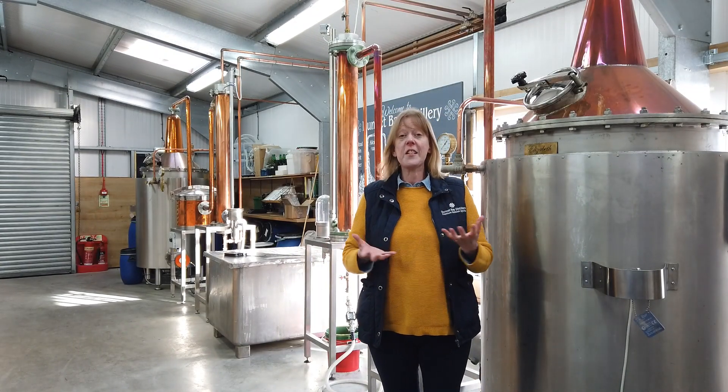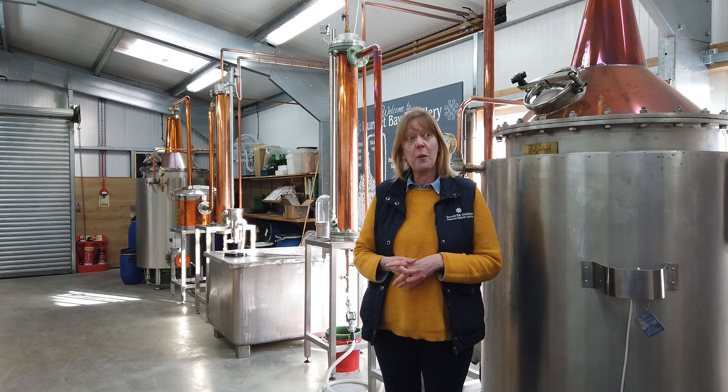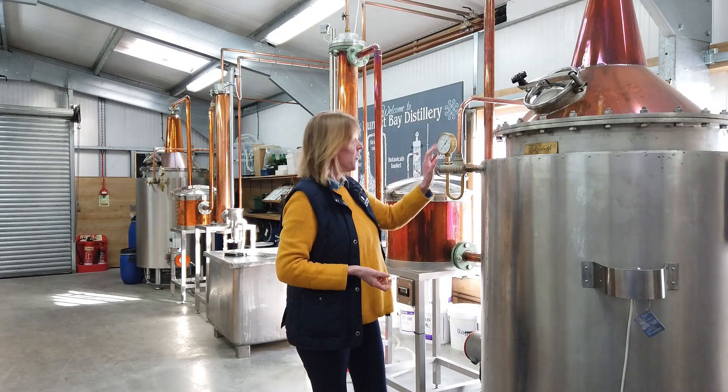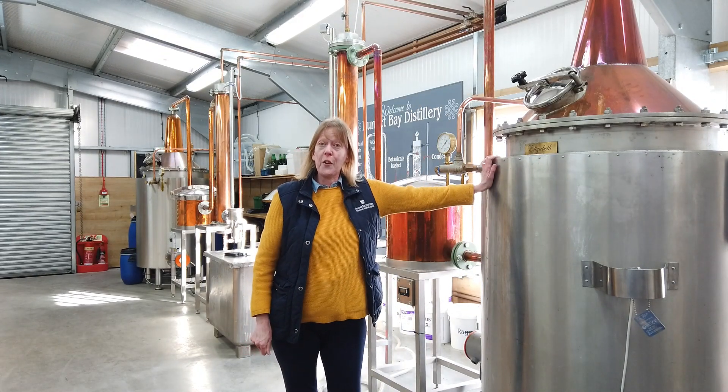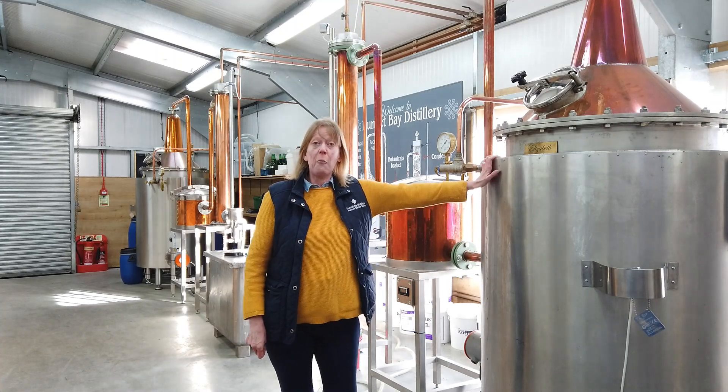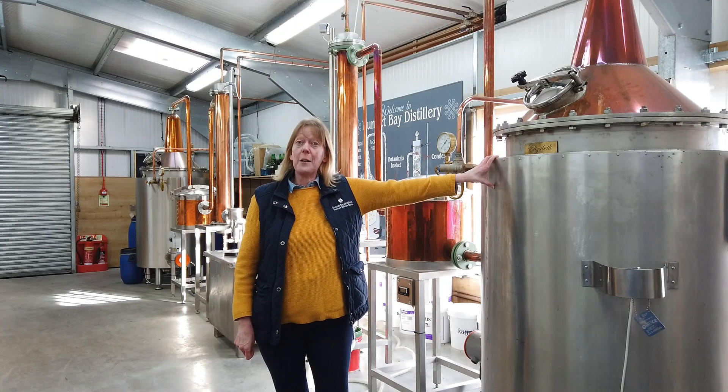Good morning and welcome to the still house at Dunnick Bay Distillery. I'm going to talk you through where the magic happens, where we make Rock Rose Gin and Holy Grass Vodka. This is the still we've been using here since we first were established way back in 2014, and we're a family business owned by Clare and Martin Murray.